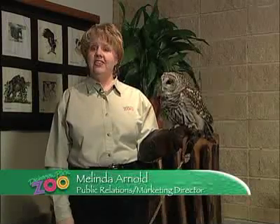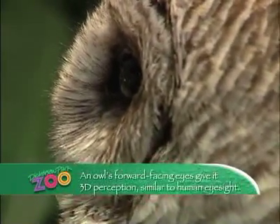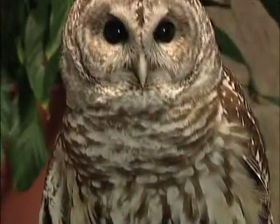Maybe you know owls are nocturnal, meaning that they're most active at night, but did you know their feathers are uniquely adapted for silent flight that increases their success as nighttime hunters? The leading edges of an owl's flight feathers are serrated, which reduces the sound of flowing air, making them virtually silent flyers.